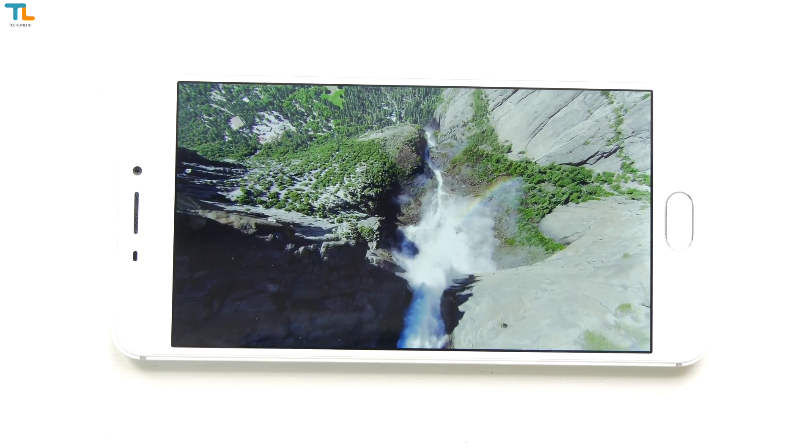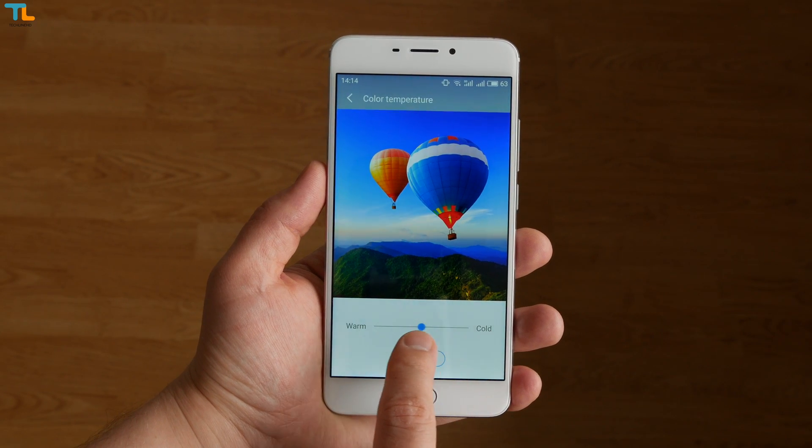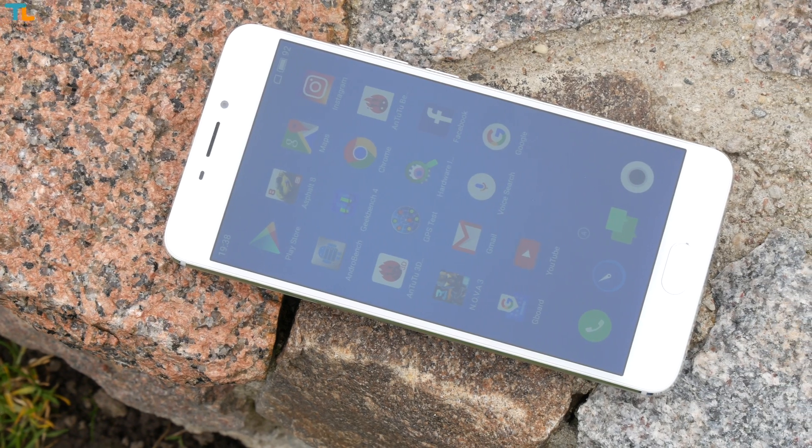The M5 Note has a 5.5-inch 1080p display that is just gorgeous to look at. It's sharp, it's vibrant, but the sunlight legibility is just average.